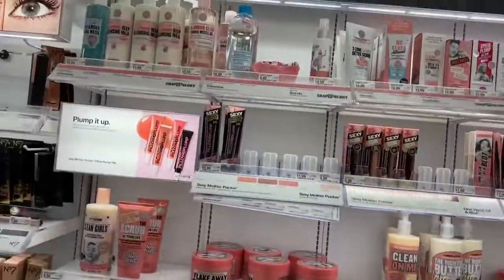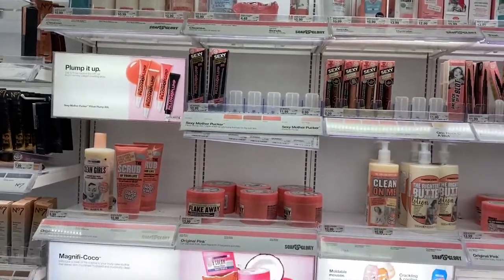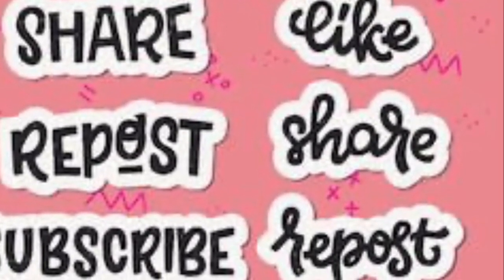This whole section with Soap and Glory is new. So thank you for coming with me to Target just to check this out. I'll see you in the next video, guys. Thank you.